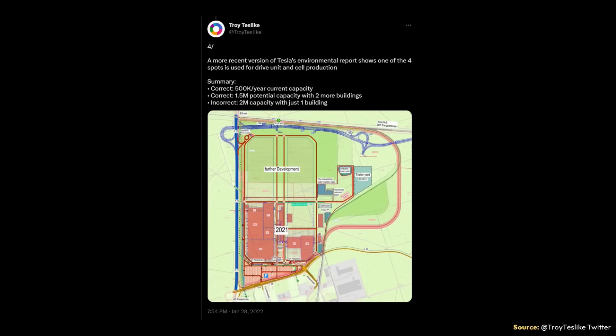So if I'm understanding this correctly, with their single line right now they should be able to produce 500,000 Model Ys without building onto the factory. If they add another building just like the one they have now, they should be able to build 1 million vehicles. And that next factory could be, for instance, a Model 3 factory.